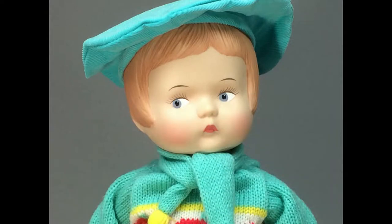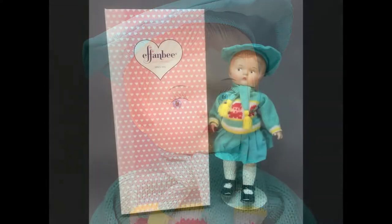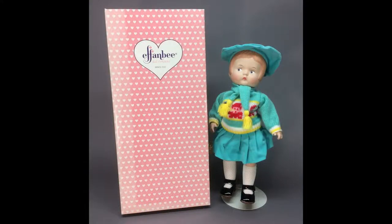This porcelain Patsy doll was made by Effanbee in 1994. She has molded hair and painted eyes and is dressed for winter in her knit sweater and corduroy skirt.